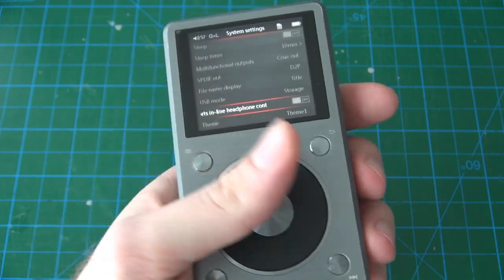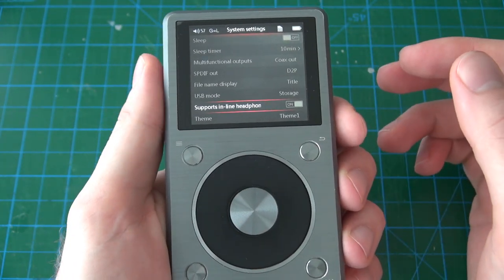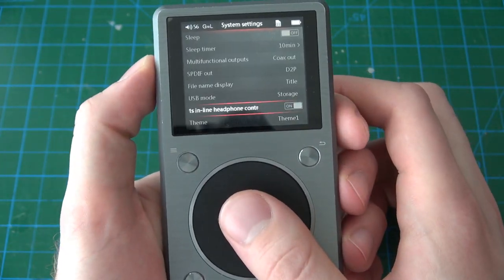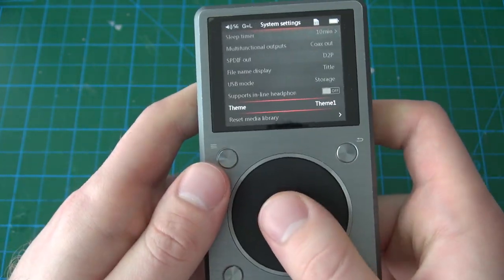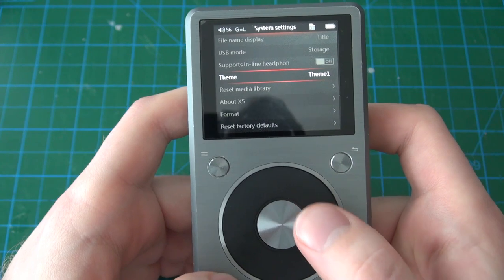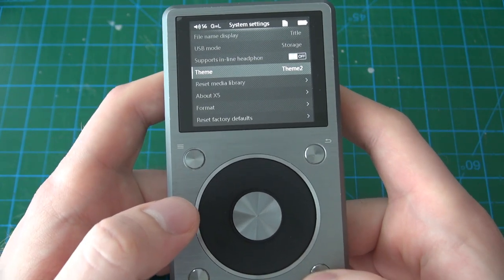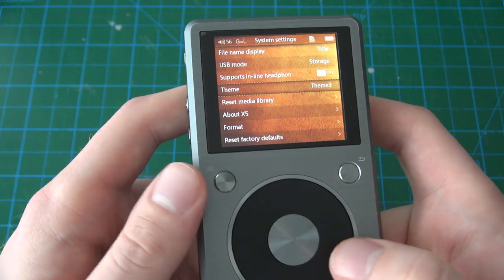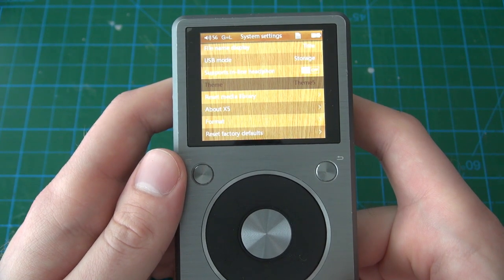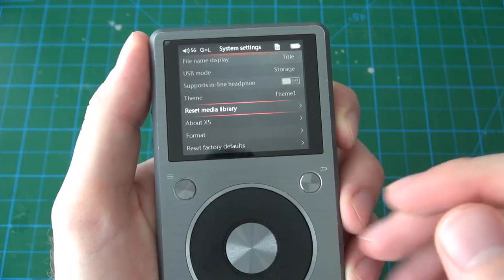Support inline headphones: if you have a pair of headphones with an inline volume control switch and this is set to on, the inline volume control can control the volume of the device. The theme option gives you a bunch of themes to pick from — I have it set to theme 1 because that's my favorite, but theme 2 is also quite nice. They're all basically skeuomorphic themes, kind of like iOS 6 — you have one that looks like leather, one that looks like blue jeans, and one that looks like wood. Theme 1 has an industrial machine feel and looks the nicest.